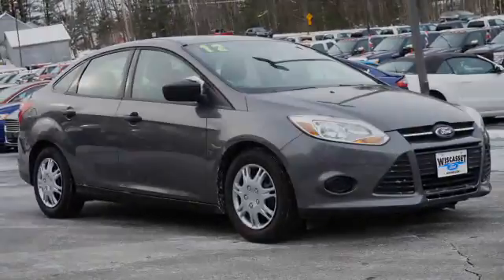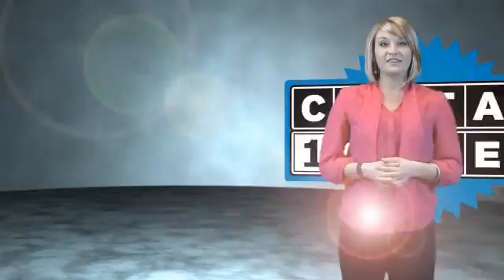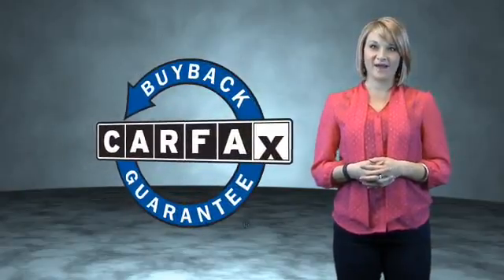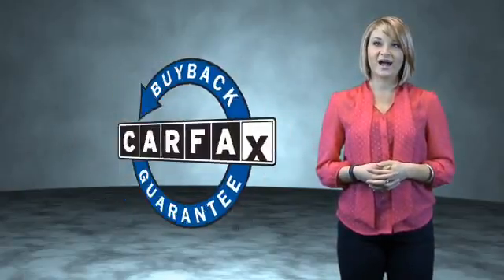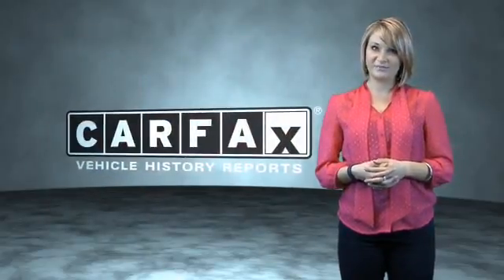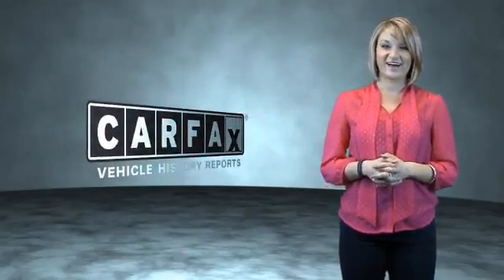Great quality at a great price. Call or click to contact us today. This is a Carfax one-owner vehicle which qualifies for the Carfax buyback guarantee. Be sure to find a complimentary copy of the Carfax vehicle history report online or contact the dealership. Just say, show me the Carfax.